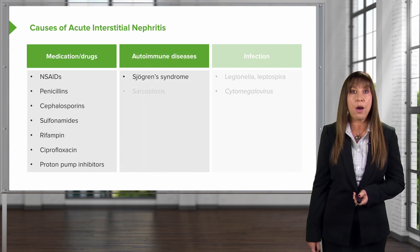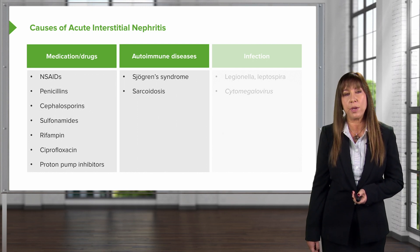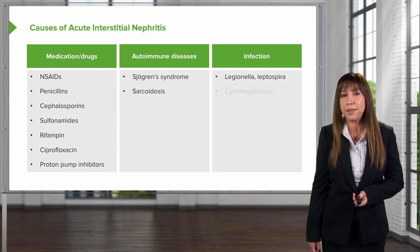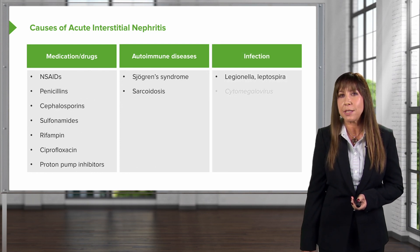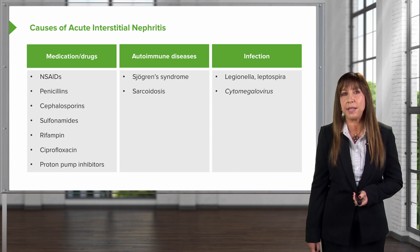We can also see this immune response with autoimmune diseases, things like Sjögren's syndrome or sarcoidosis. And then finally, infection in the kidney — things like Legionella, some atypical bacteria, leptospirosis, and viral infections like CMV.